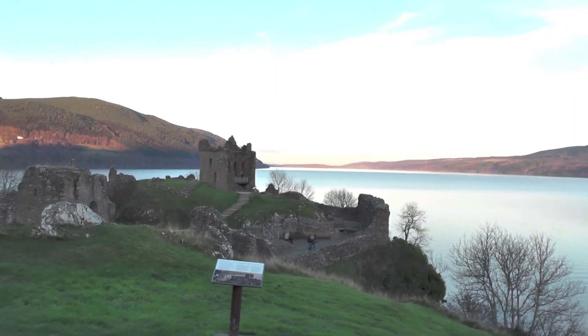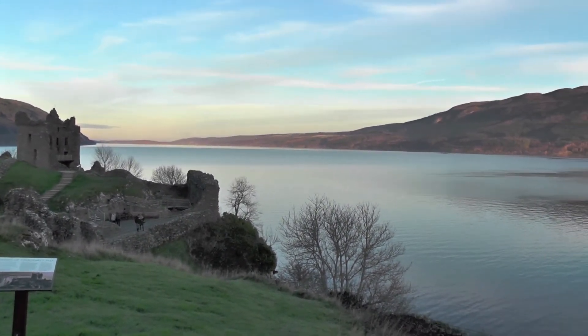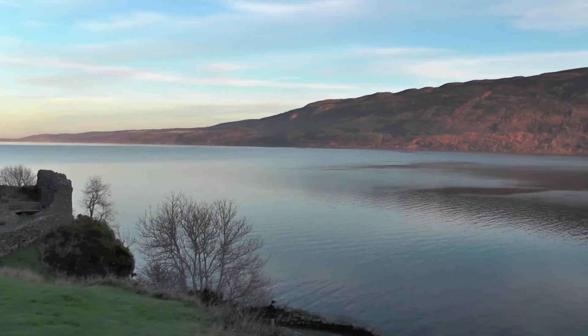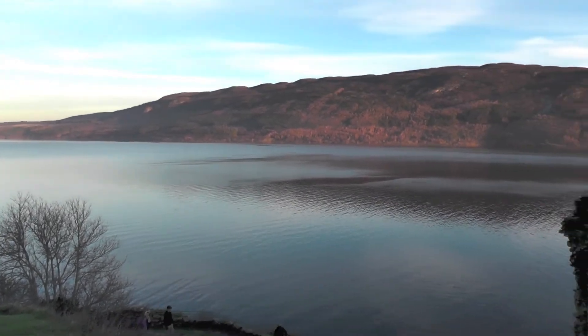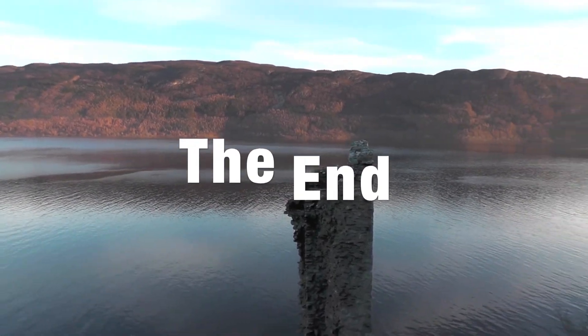The last stop on our tour of the Highlands is Urquhart Castle on Loch Ness. No sign of the Loch Ness monster today, but Scotland was far from a disappointment. And it's from here, on the banks of the famous Loch Ness, that we say goodbye from the United Kingdom.